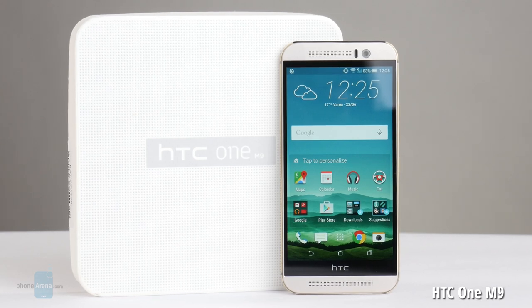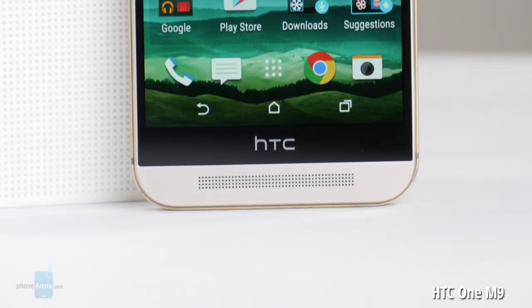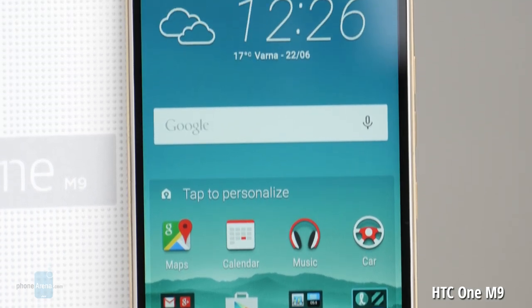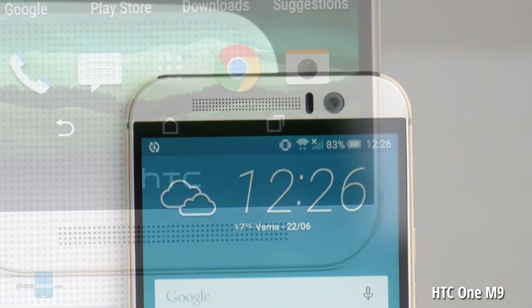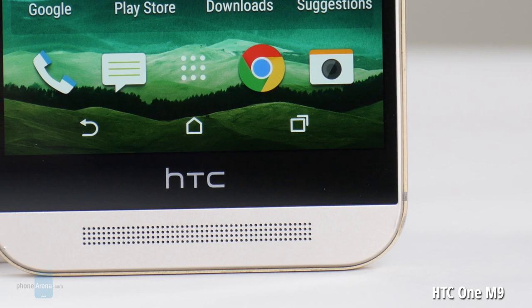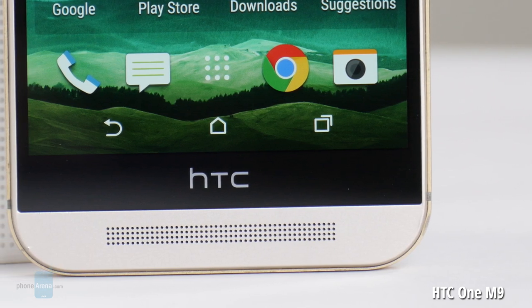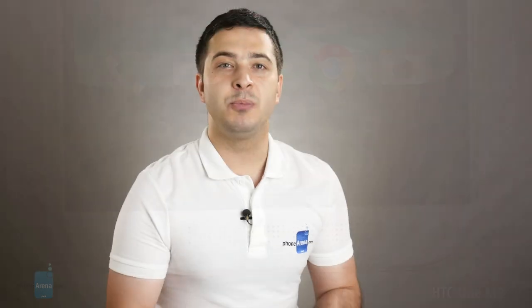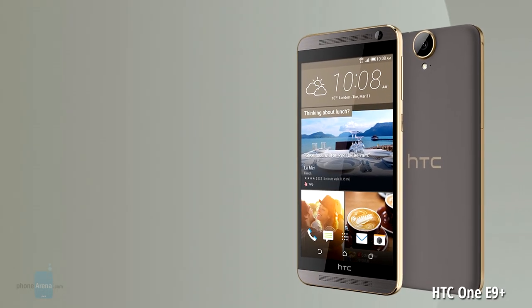We're starting with the HTC One M9. HTC's flagship device outputs loud and clear audio from its BoomSound stereo speakers. This puts you right in the middle of the action while watching movies or playing games. Of course, music is also quite enjoyable to listen to when played on the One M9.